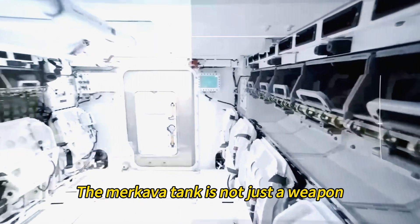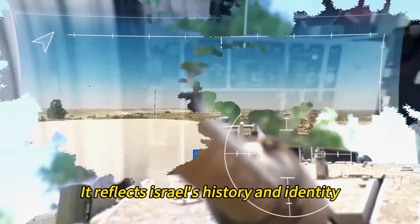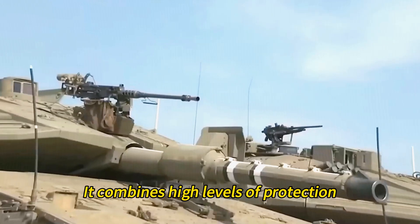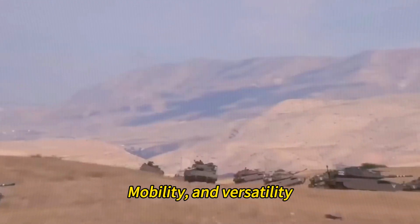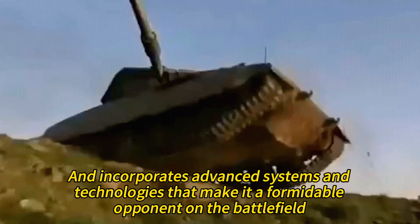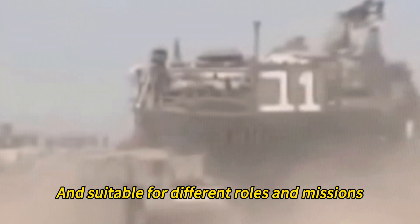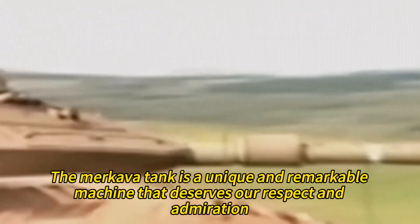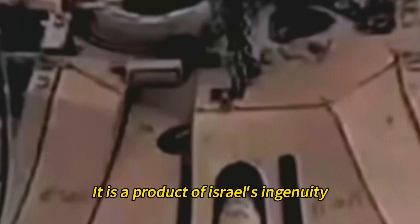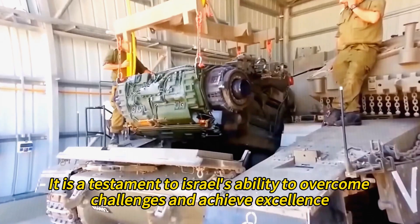The Merkava tank is not just a weapon, but also a symbol of Israel's independence and survival. It reflects Israel's history and identity, as well as its technological and military achievements. It combines high levels of protection, firepower, mobility, and versatility, and incorporates advanced systems and technologies that make it a formidable opponent on the battlefield. It is also designed to be cost-effective, easy to maintain, and suitable for different roles and missions. The Merkava is a unique and remarkable machine — a product of Israel's ingenuity, creativity, and determination, and a testament to Israel's ability to overcome challenges and achieve excellence.